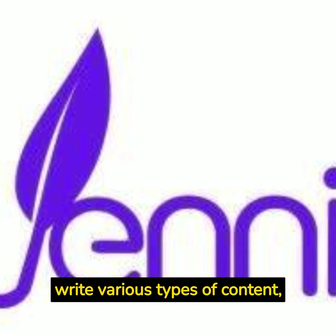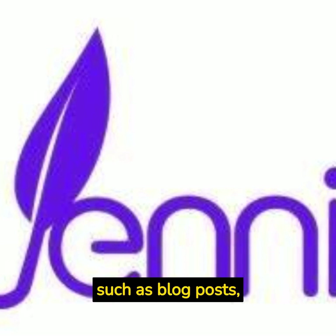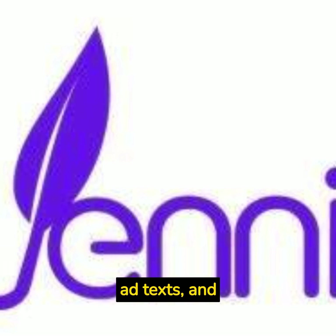You can use Jenny.ai to write various types of content, such as blog posts, song lyrics, bios, ad texts, and more.